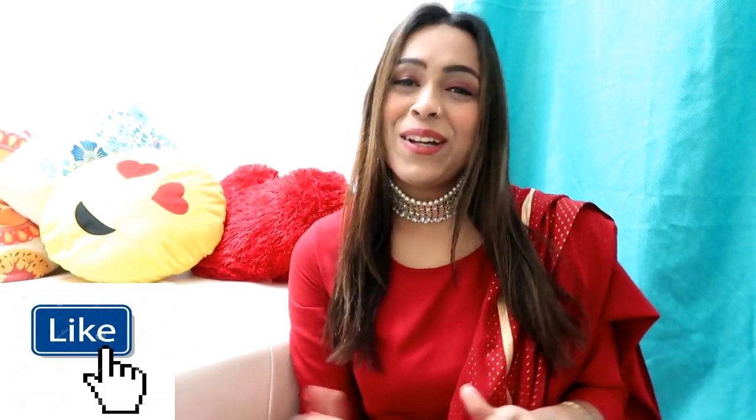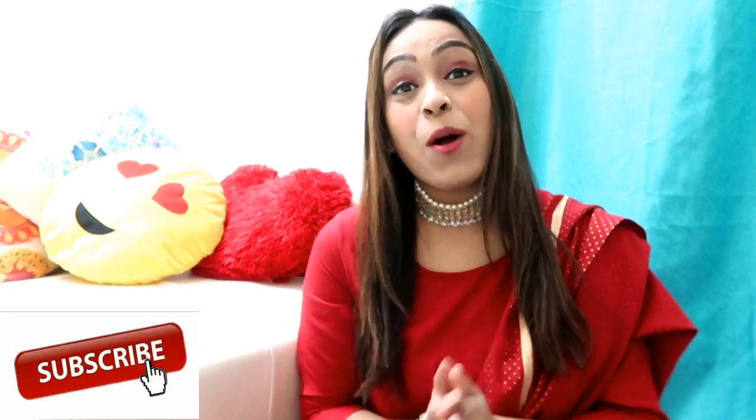You can find these Lehenga Cholis on Myntra and Flipkart as well. Whatever Lehenga Cholis I show you in this haul, I will give you the link in the description box wherever they are available. If you like this video, please like and subscribe to my channel. Also comment and tell me which Lehenga Cholis looked best in today's haul.